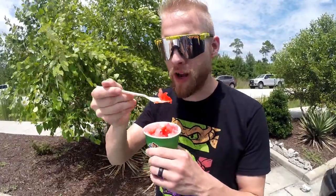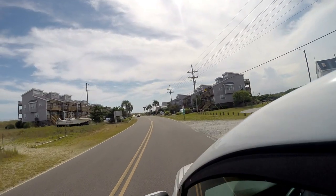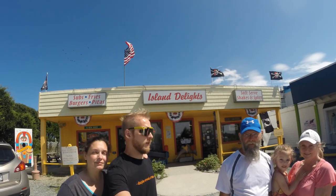What you want to do when you come down to Topsail, North Carolina is come to the turtle sanctuary and get yourself a little bit of shaved ice. I always pick tiger's blood — I love this stuff since 1989. Tiger's blood is the way to go.